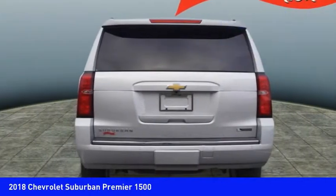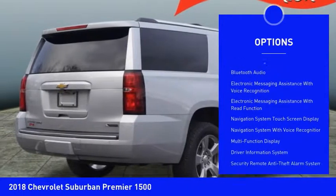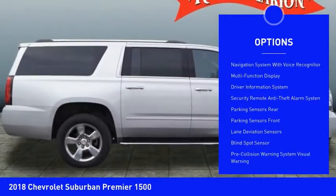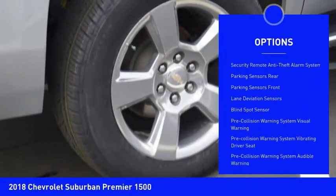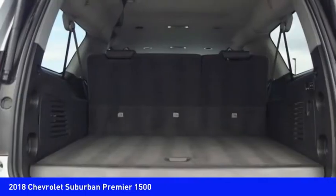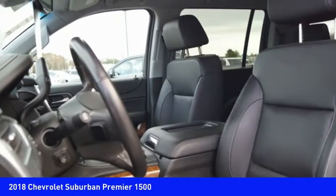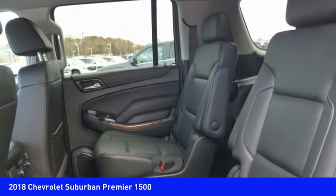Here are some of this vehicle's great options: remote engine start, stability control, navigation system, heated seats, backup camera, traction control, Bluetooth, power steering, cruise control, and voice-activated navigation system. Is love at first sight really possible? Let us know when you stop in.